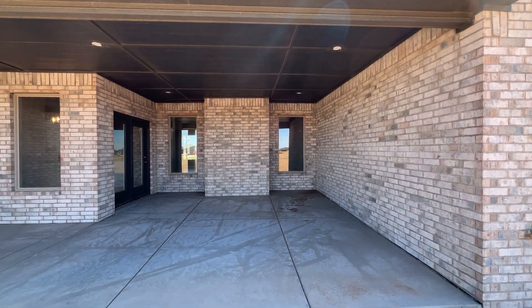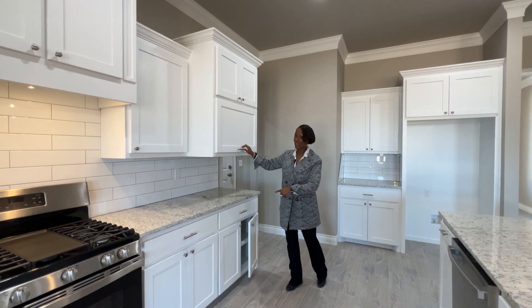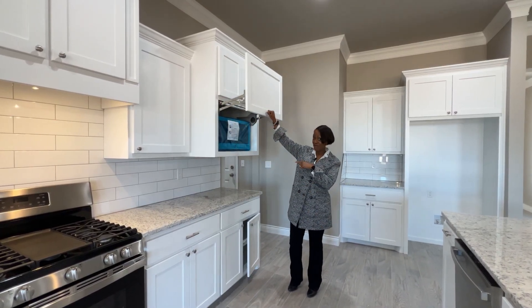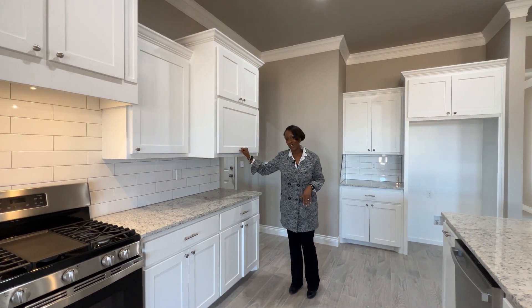Incredible covered back patio that would be great for entertaining. Soft close cabinets and a hidden microwave are just a couple of the amenities on Copper Creek.